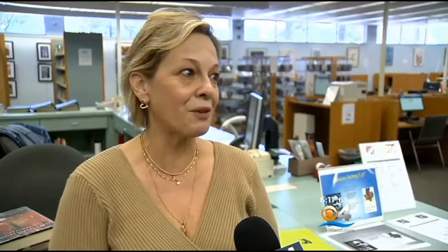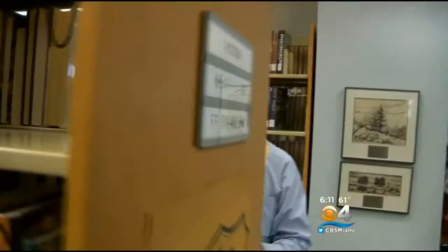So the lesson in this story is: sleep tight, don't let the bedbugs bite, and if they do, call a reputable exterminator right away. These little suckers can spread in a hurry. In Oakland Park, Gary Nelson, CBS 4 News.